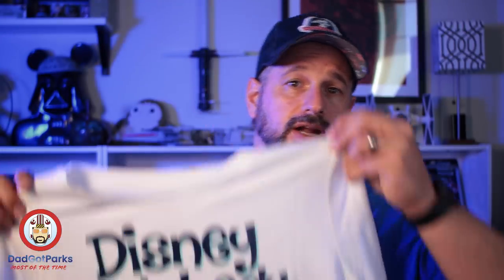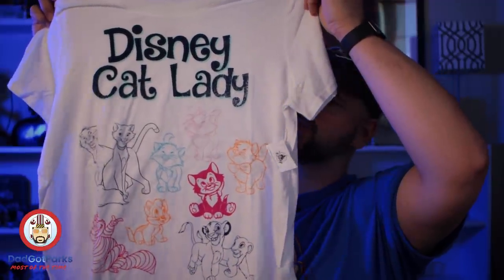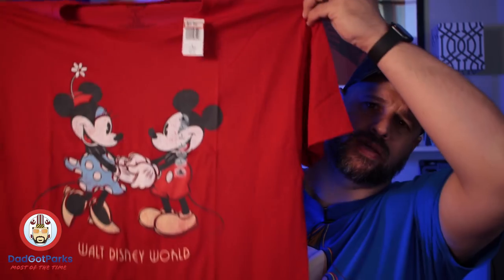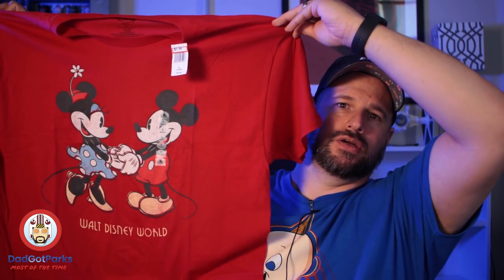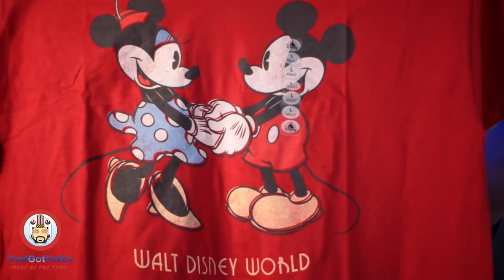Another $12.99 purchase: Disney Cat Lady. I showed this one last week, I thought it was a cool shirt. The wifey picked it up for herself. Disney Cat Lady, love it. And this is just a steal — after the discount these are like $6.39. Walt Disney — this is your classic souvenir t-shirt, but it's $6.39. Awesome deal.